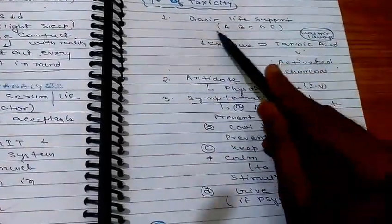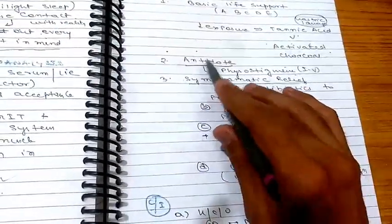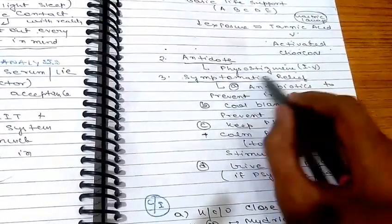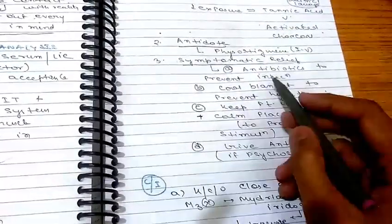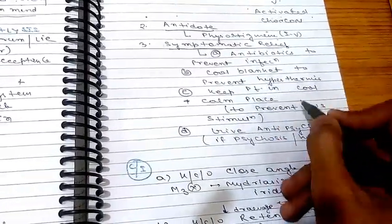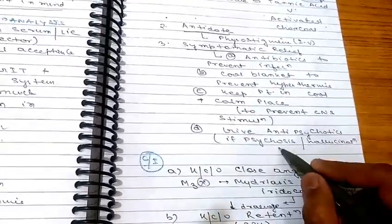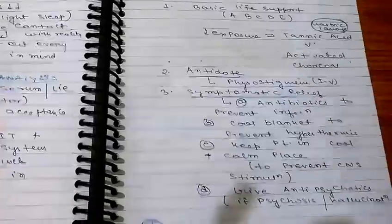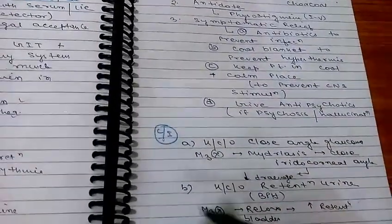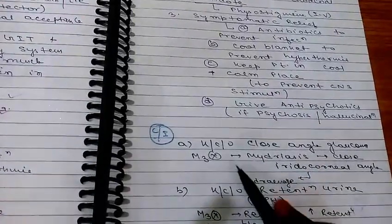Treatment of atropine toxicity: first, provide basic life support (ABCD). Then administer the antidote physostigmine IV. Symptomatically: give antibiotics to prevent infection, cool blanket to prevent hyperthermia, keep the patient in a cool calm place to prevent CNS stimulation, and give antipsychotics if psychosis or hallucinations are present.